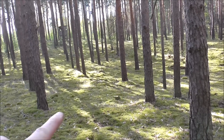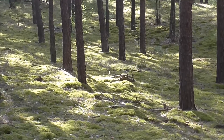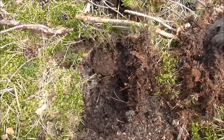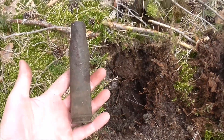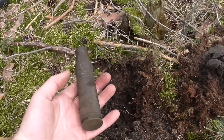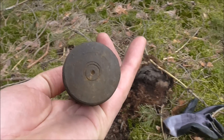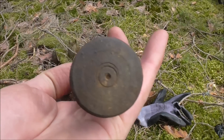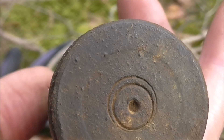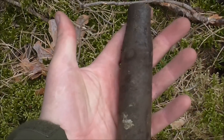Beautiful place, and there's my first find — it's going to be something gold and beautiful. Well, it's not gold but not bad either. It's very big — I don't know what caliber this is. There's hardly any writing on the back. If there's no writing at all, it's probably Russian. Very cool find.